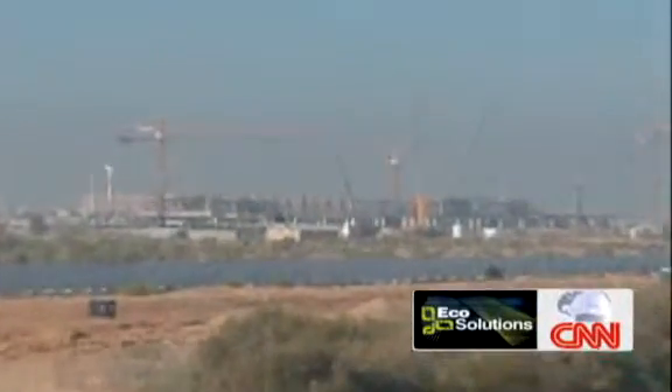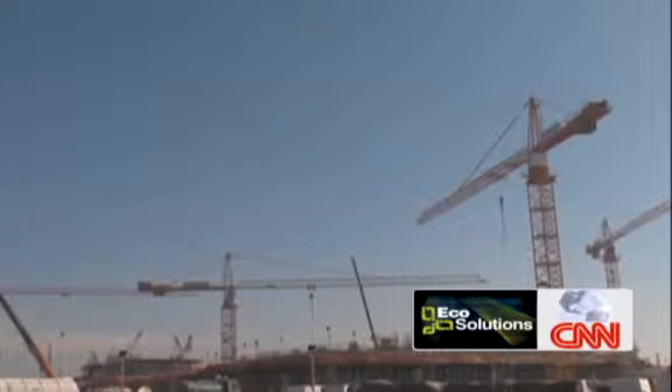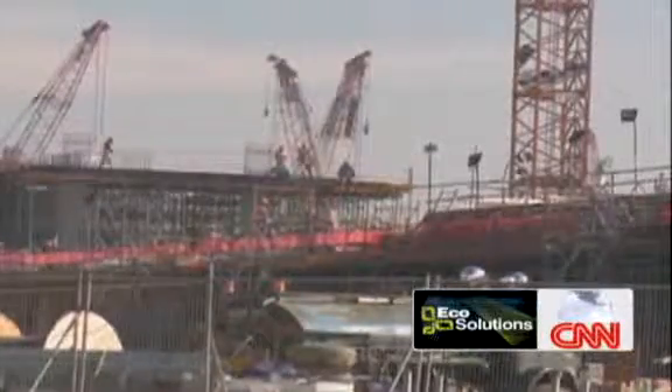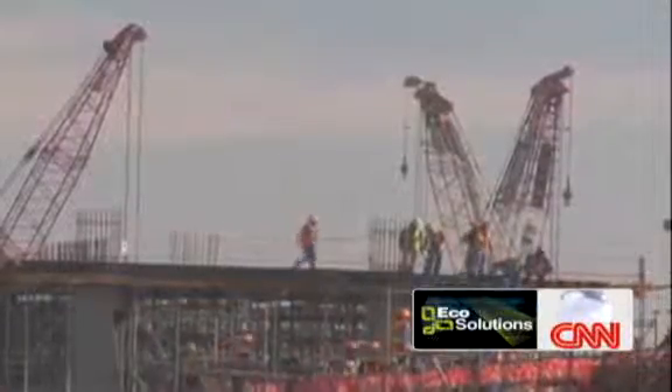In the desert of the United Arab Emirates, a new city is blooming. They call it Masdar, or 'the source' in Arabic. On the outskirts of Abu Dhabi, Masdar City is a construction site right now. But here, they think big — 90,000 people: 50,000 living, 40,000 commuting, hosted in a city of six square kilometres.